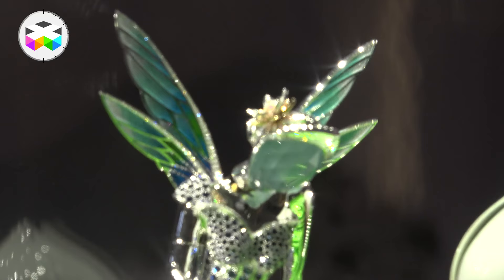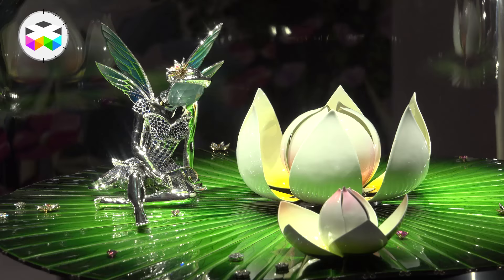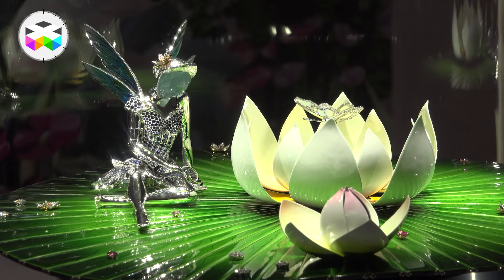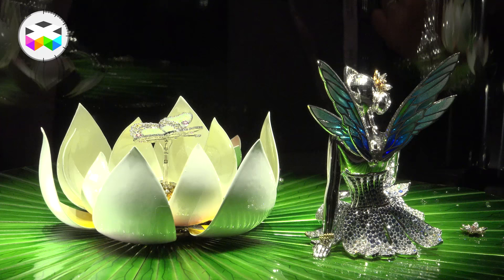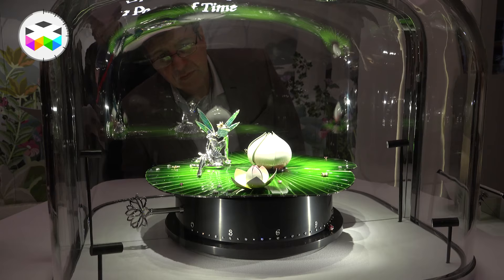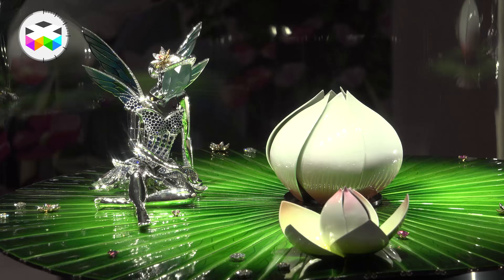At the very end with Van Cleef & Arpels, they presented a much bigger Automata — the Automate Fée Ondine — with its wonderful animated fairy and water lily sitting on undulating water. This is an incredible object showcasing so many different crafts. It's a pure pleasure to look at — years in the making — but the result is spectacular, poetic, wonderful. And yes, it also tells time with a cute little love bug found at the bottom of this incredible Automata.